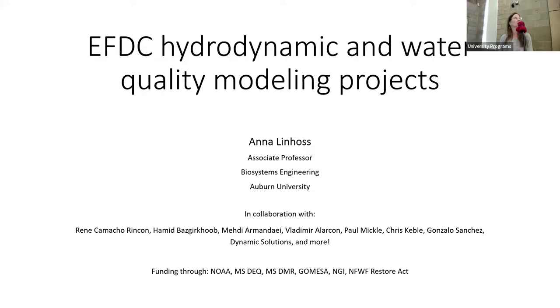I'm looking for collaborators. Here are some of the people I've worked with on the projects I'm presenting today. My funding has mostly come through NOAA, but also some state funding through DEQ, Department of Environmental Quality, Department of Marine Resources, GOMESA — the Gulf of Mexico Energy Security Act — and the Northern Gulf Institute, where I used to be associate director.